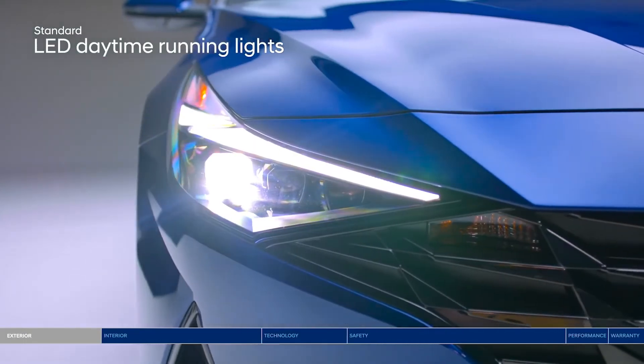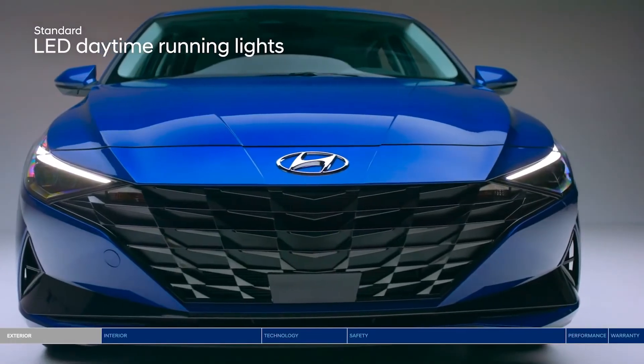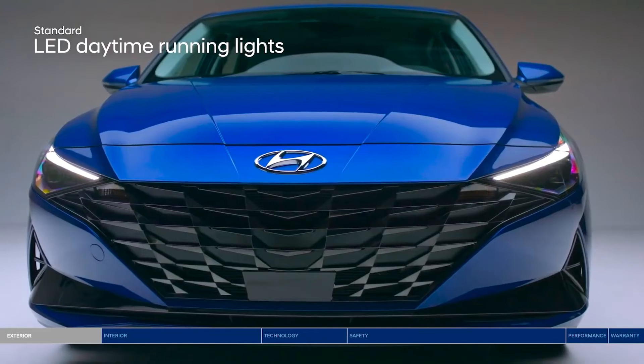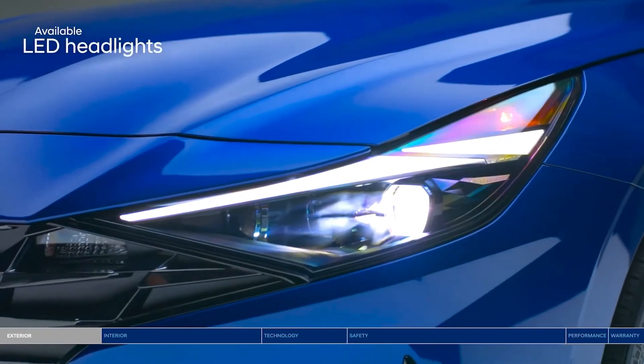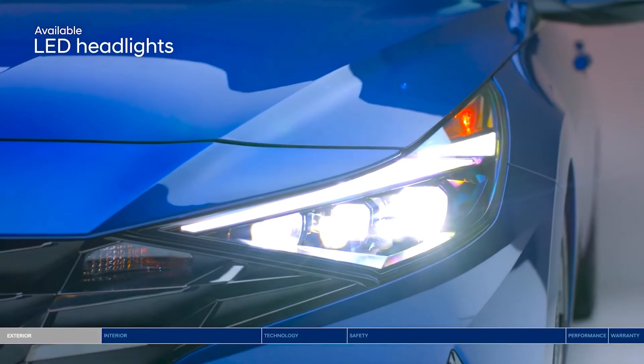Advanced lighting technology offers confidence and style. The jewel-patterned cascading grille features LED daytime running lights. LED headlights offer a bright beam of light and further accent the boldly designed front bumper.